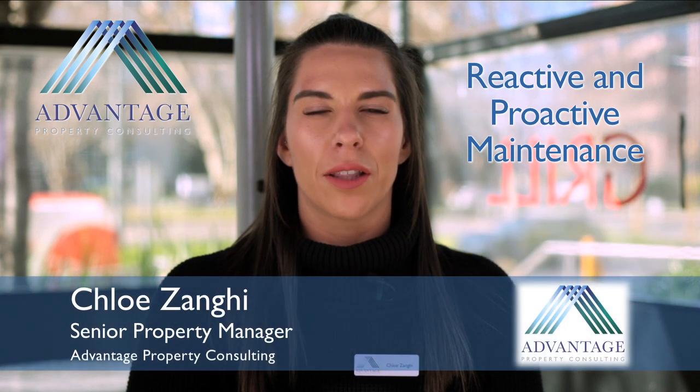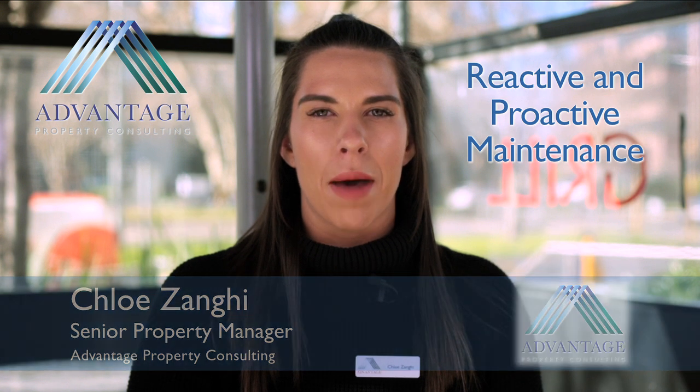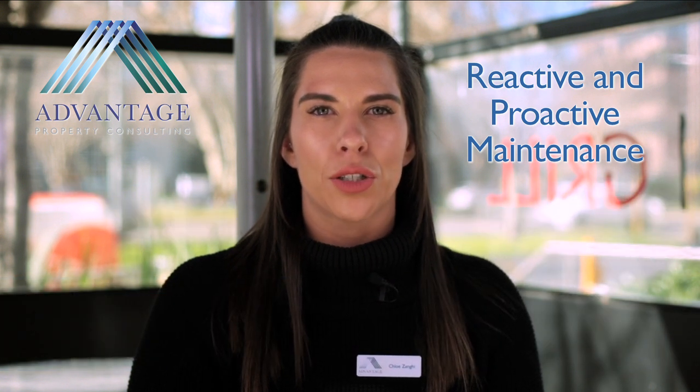Hi, and welcome to this month's Landlord Tips. I'm Chloe Zenge, one of Advantage's Senior Property Managers, and today I would like to talk to you about reactive and proactive maintenance.